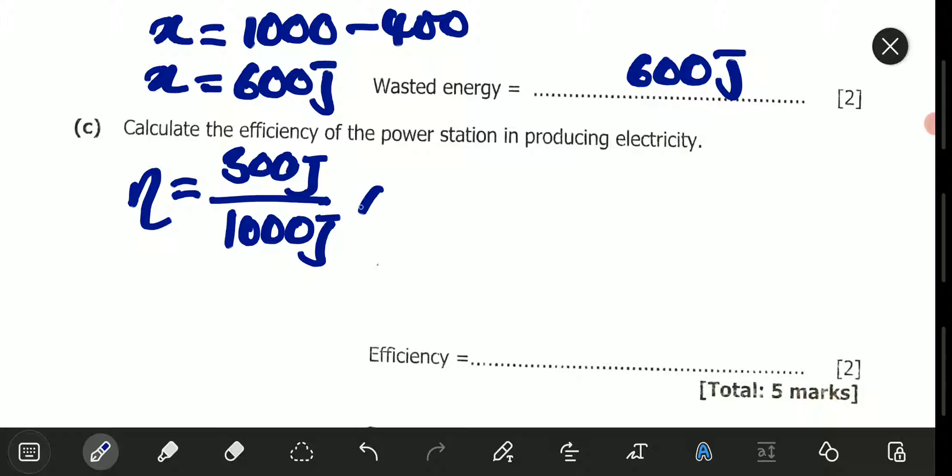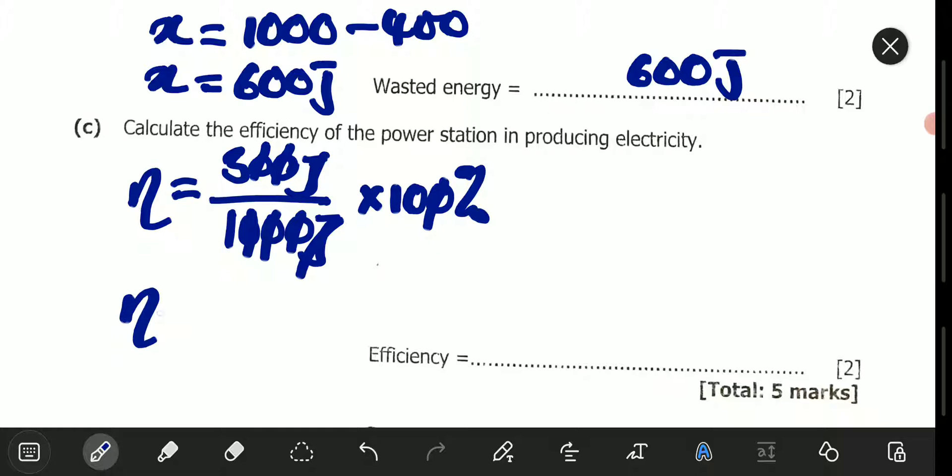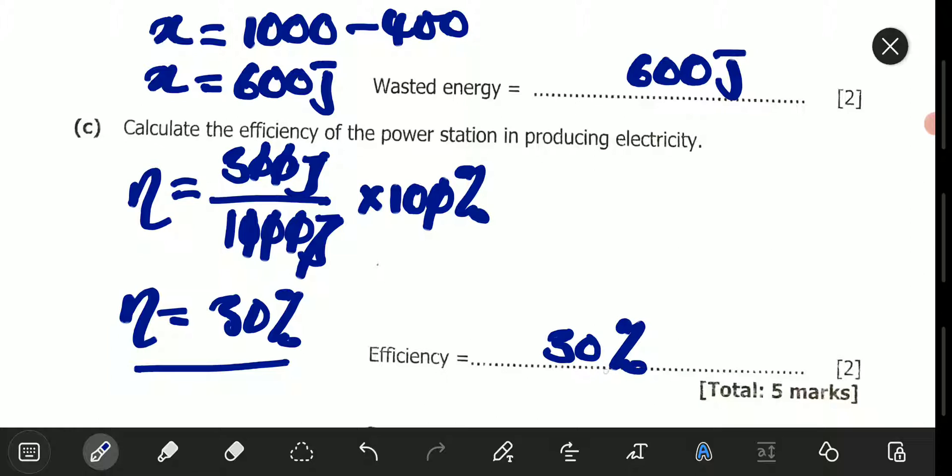The joules cancel, and 300/1,000 simplifies to 3/10. Multiplying by 100% gives us 30. So the efficiency is equal to 30%. This is a very inefficient power station, though in the real world this may actually be a good output. If you just use energy output over energy input without the percentage, your answer of 0.3 is also acceptable.